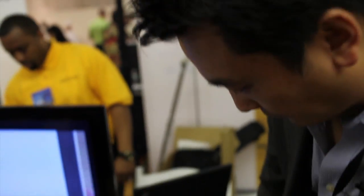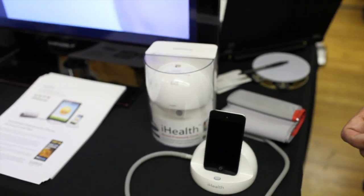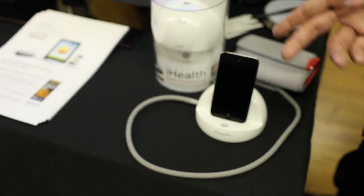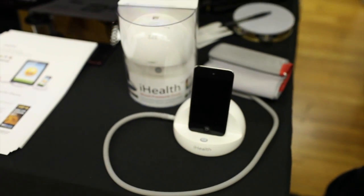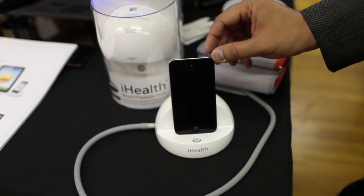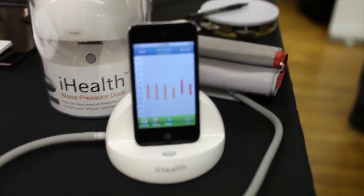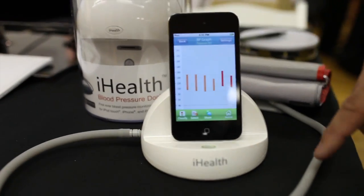Show me how it works. Sure. Well, why don't I turn on the device so we can kind of visualize it. So assume that this is actually currently on your arm. All you have to do is turn on — currently this is the iPod touch, but again this works with the iPad and iPhone as well.